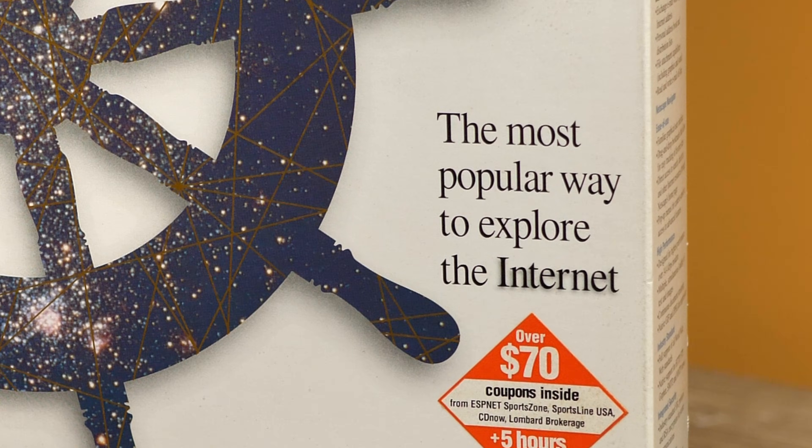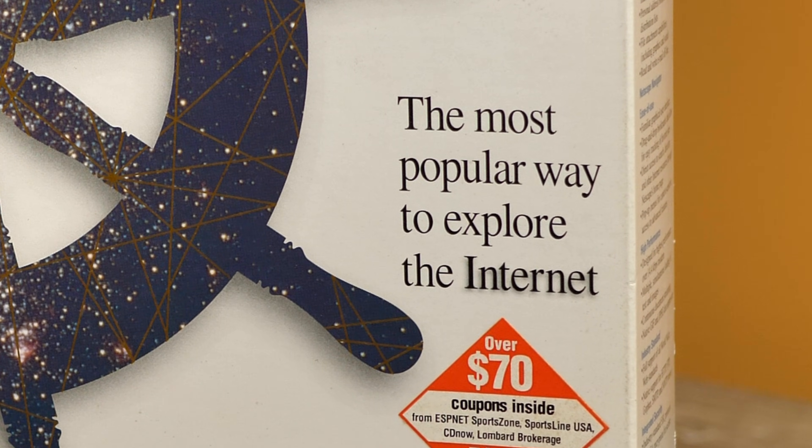Netscape Navigator — probably the coolest name ever for a web browser, and not one you hear much these days. But Netscape Navigator was very popular in the early days of the web, and it was actually the most popular way to explore the internet, at least according to this box.